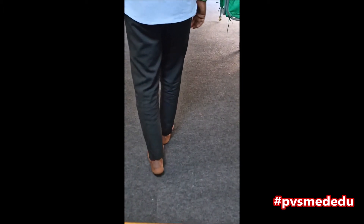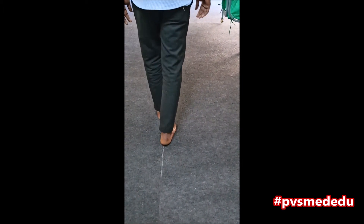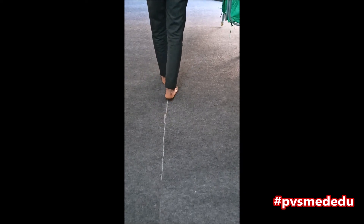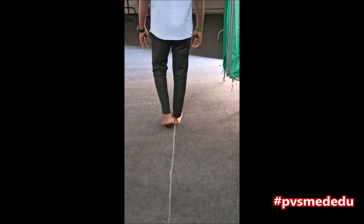If he cannot walk, perform the heel-knee test. This is one of the tests we perform for cerebellar function or coordination testing of the lower limb. Thank you.